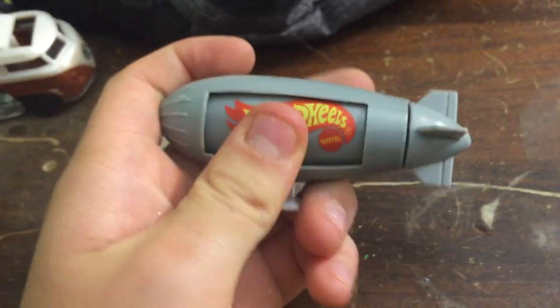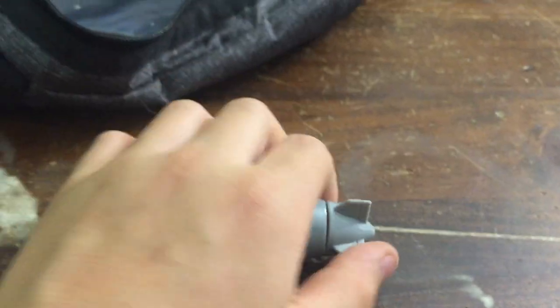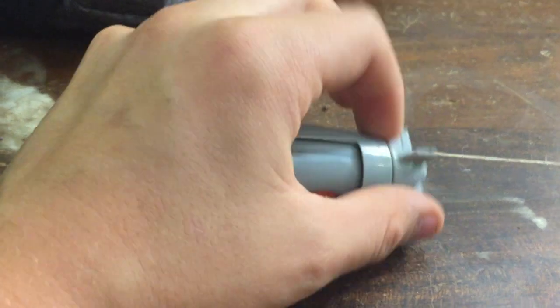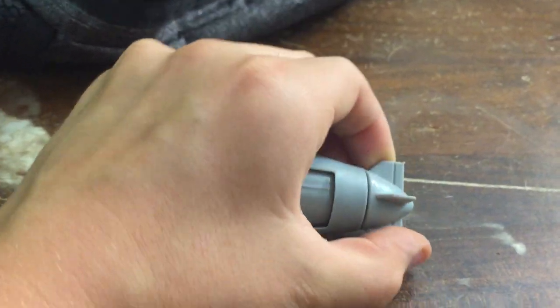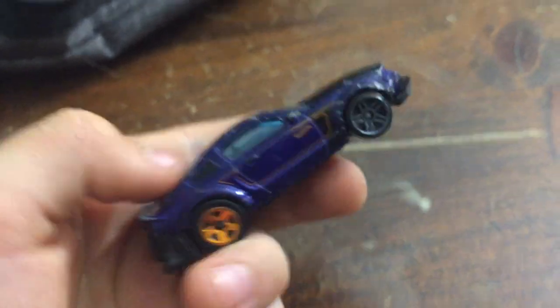Here's a police car — looks like a fast police car. Here's a Hot Wheels blimp. The cool thing is it can twist right here — if you twist it, the Hot Wheels sign goes away and Goodyear comes up. That's a pretty cool blimp. This is a cool one — I think it's a Dodge, and I like it. I like purple again. But yeah, it's pretty cool.